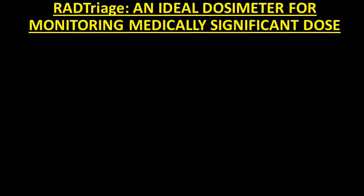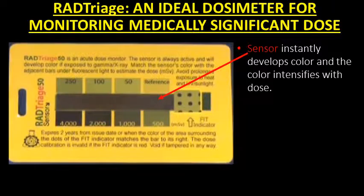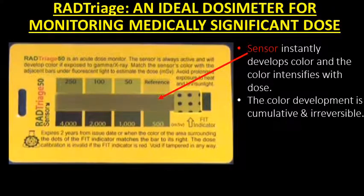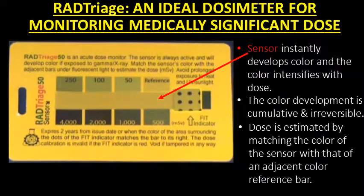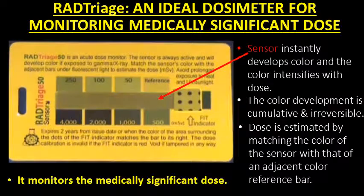RAD Triage is an ideal dosimeter for monitoring medically significant dose. The sensor instantly develops color and the color intensifies with dose. The color development is cumulative and irreversible. Dose is estimated by matching the color of the sensor with that of an adjacent color reference bar. It monitors the medically significant dose.